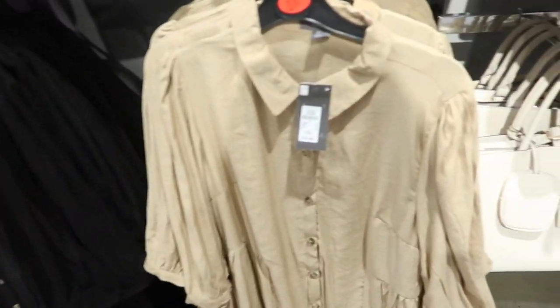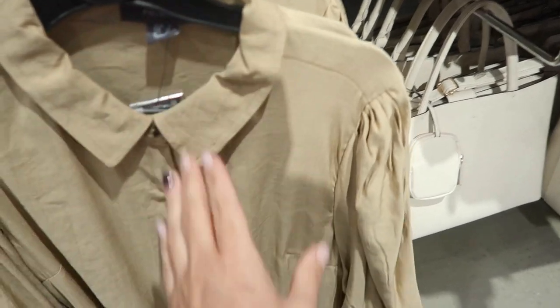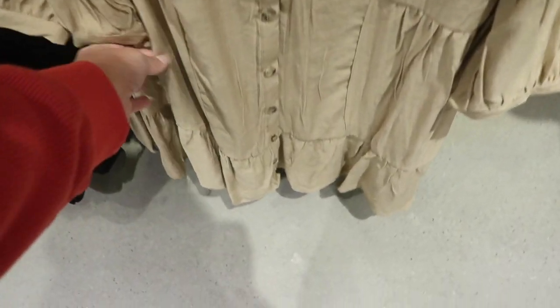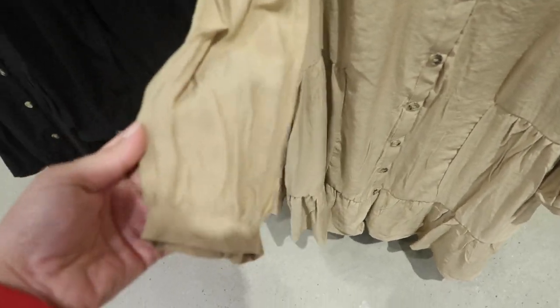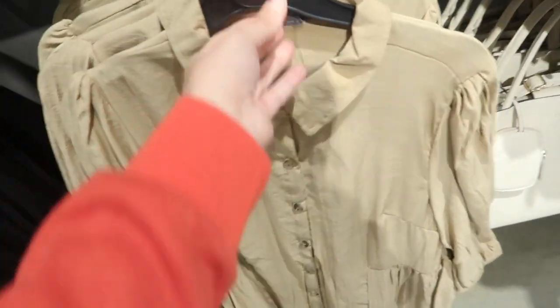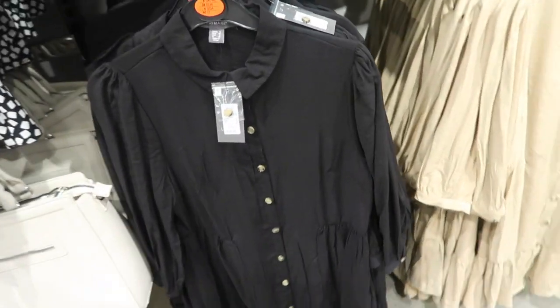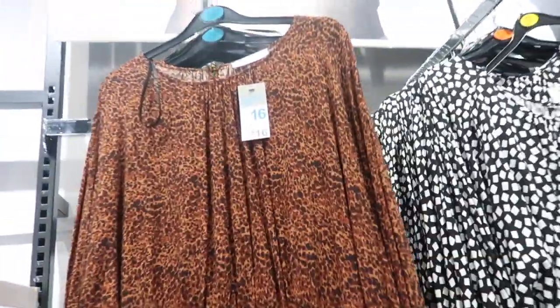Down here is a really cute little button-up dress. This one has that shoulder detail, really nice lightweight material, buttons all the way down, with the little tier at the bottom, three-quarter length sleeve, gathered detail, and it's just nice and flowy in the back. Comes in the beige, also in the black, and they're only eighteen dollars.